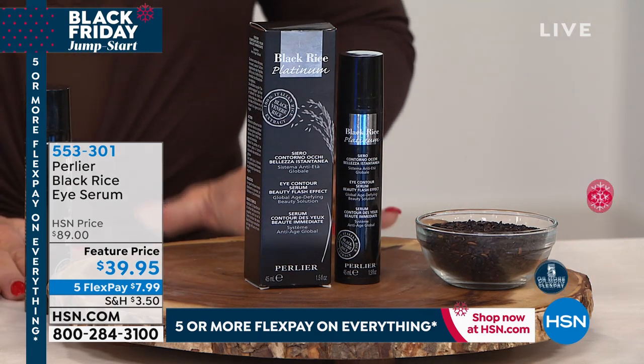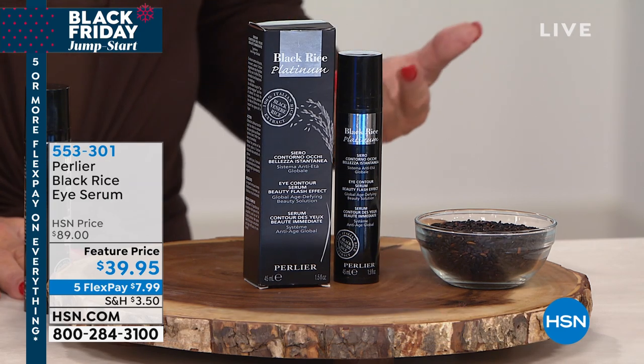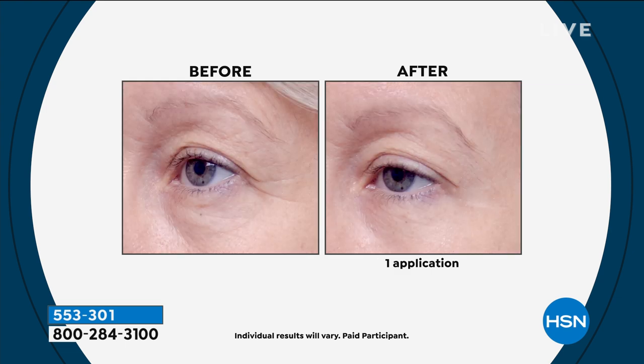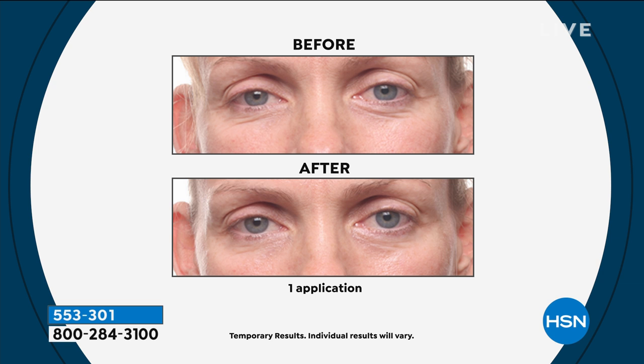Men and women love this — it's the number one product bought by men in the entire Perlier line. It's a clean, clear gelée with no fragrance, easy to carry and apply. The patented delivery system was licensed from outside their own lab — the first time Perlier went outside to license someone else's patent. Spheres are attracted to the V in the wrinkle and activate on contact to push the skin up from within.